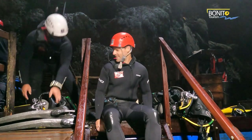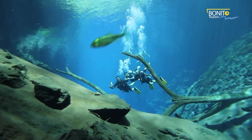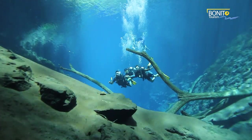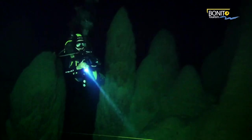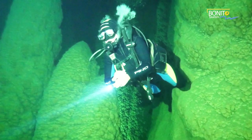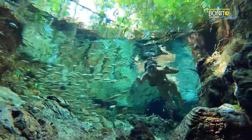Scuba companies access the worldwide PADI database to match experiences with the right qualifications of divers — from open water divers certified to explore down to 18 meters, all the way to advanced divers using enriched air for extended durations and depths. Bonito features dive locations to match all of these different skill levels.